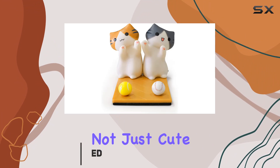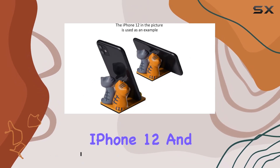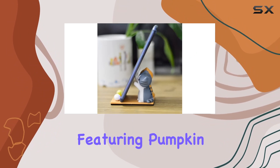This stand is not just cute, it's functional too. It supports a wide range of smartphones, from the iPhone 4 to the latest iPhone 12 and various Android devices. Made from durable plastic, the stand boasts a playful design featuring Pumpkin and Gabriel.